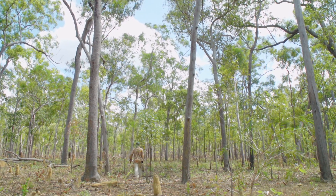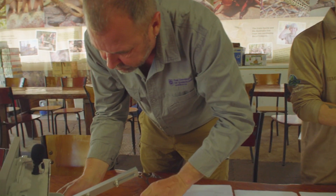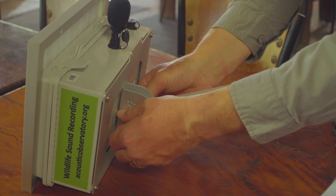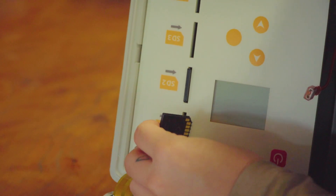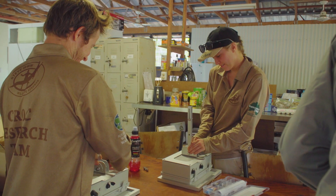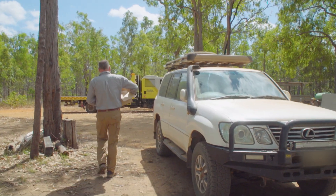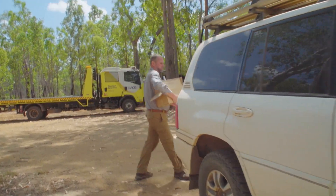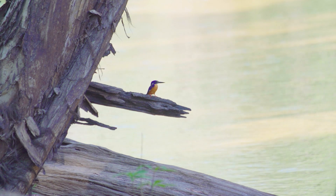This year on the Steve Irwin Wildlife Reserve we're becoming part of the Australian Acoustic Observatory Network. This is a number of wildlife listening stations or acoustic stations installed on a continental basis. We here on the Steve Irwin Wildlife Reserve are the most northerly location in Australia, only a few hundred kilometres away from the tip of Australia. All around Australia these listening stations are being set up, with the aim of getting an understanding of wildlife and in particular birds around Australia.